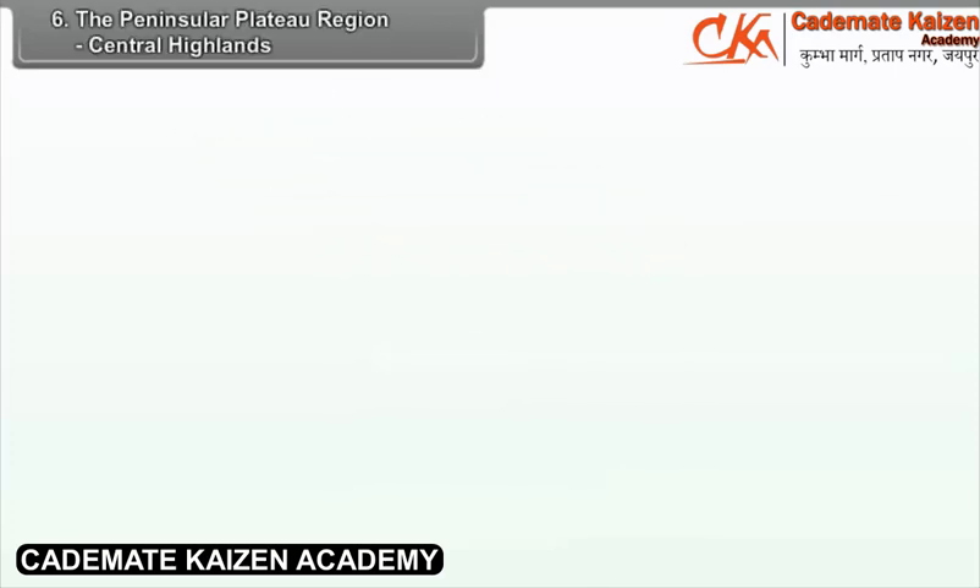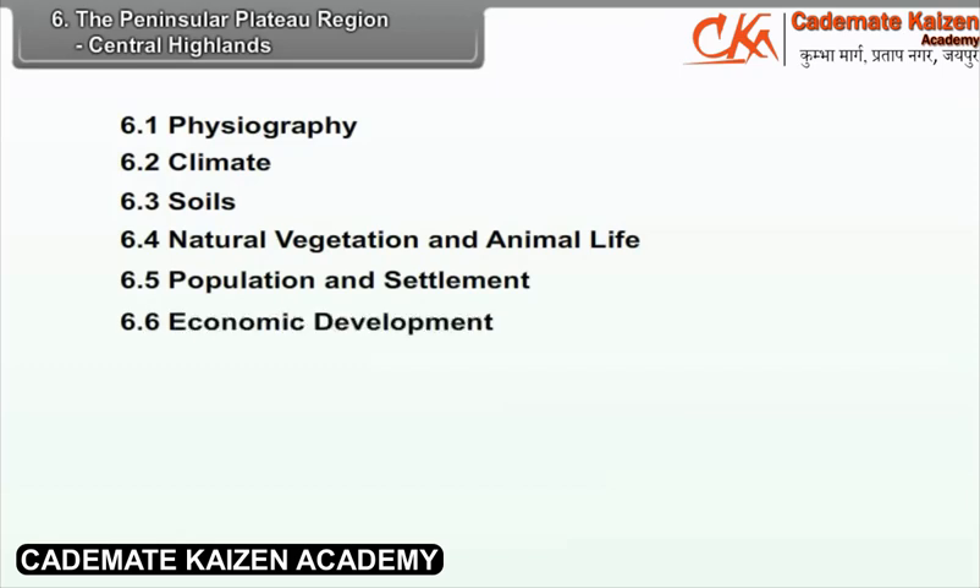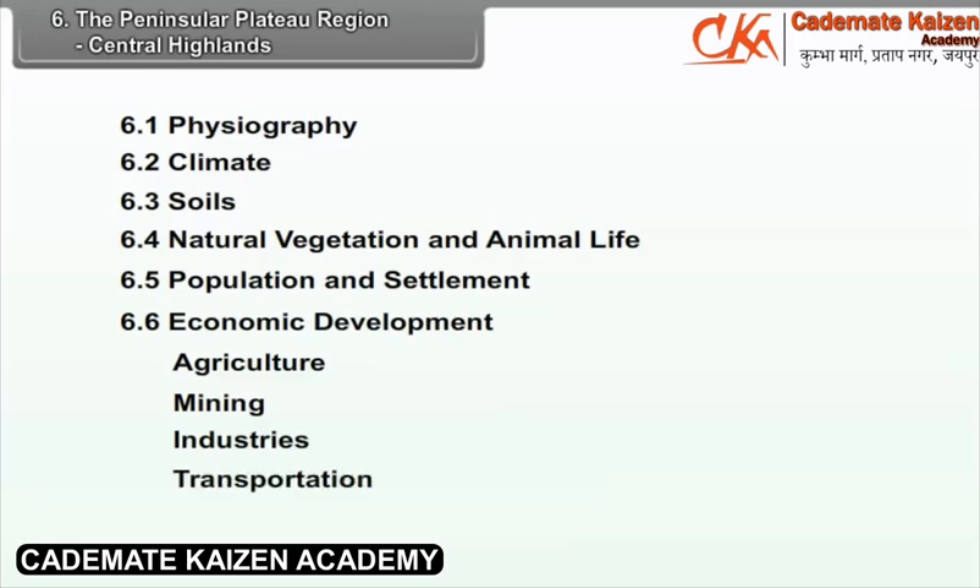Chapter 6: The Peninsular Plateau Region - Central Highlands. We will study the following points in this chapter: 6.1 Physiography, 6.2 Climate, 6.3 Soils, 6.4 Natural Vegetation and Animal Life, 6.5 Population and Settlement, 6.6 Economic Development — which includes Agriculture, Mining, Industries, Transportation, Tourism — and 6.7 Natural Hazards and Environmental Problems.